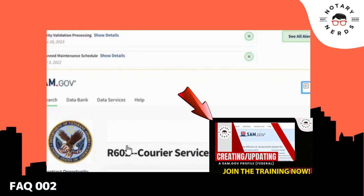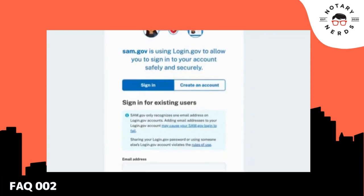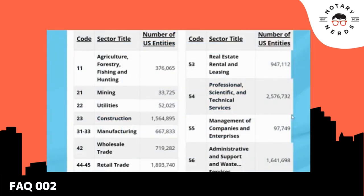We are going to train you on SAM.gov. We want your existing and/or new registration at SAM.gov to be optimized, including the proper NAICS codes for your business.